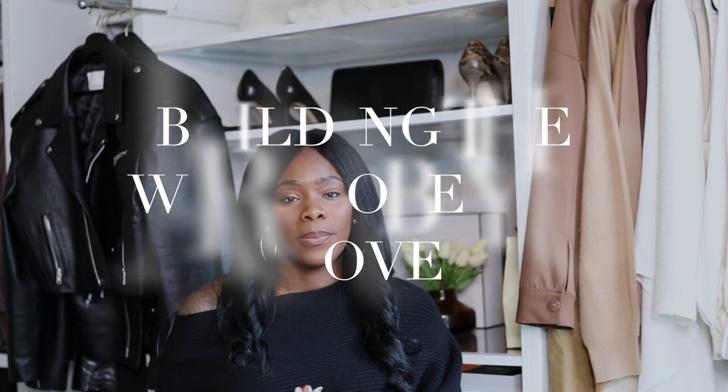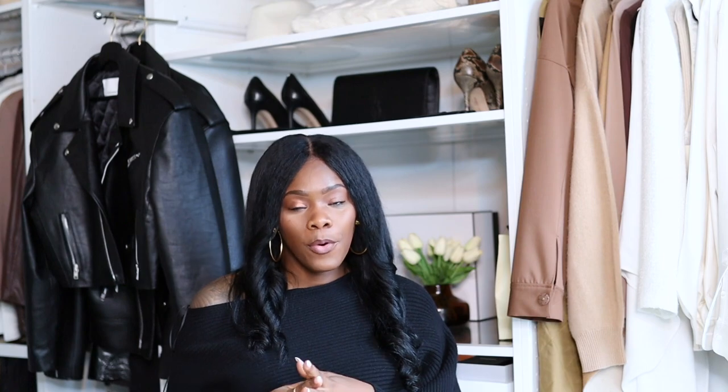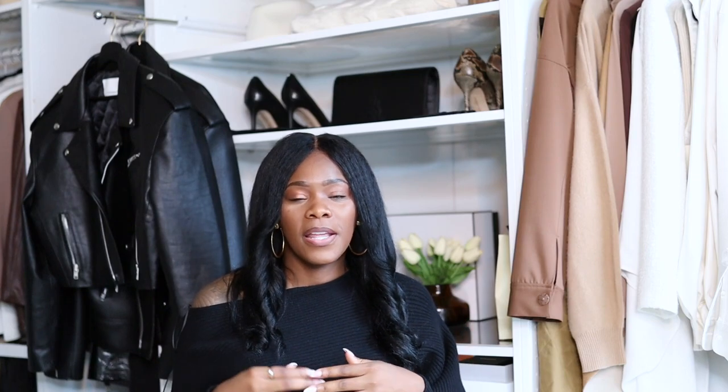What statement pieces do you own, and what statement pieces do you want to add? You also want to consider the events you're going to and why you need these statement pieces. For me, I need more necklaces — I'm not a necklace girl and I don't really like a ton of stuff on my neck, but I'm on a hunt. I'm also missing statement jackets in my selection. I'm a neutral girl, so I have a ton of neutrals and maybe a sprinkle of color.